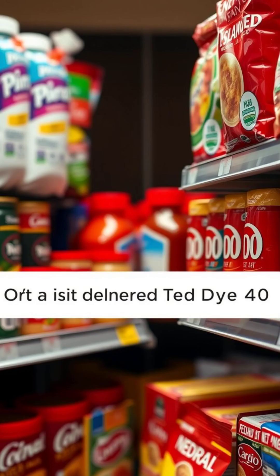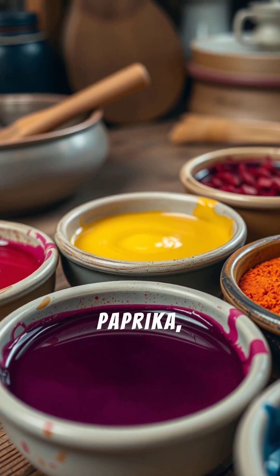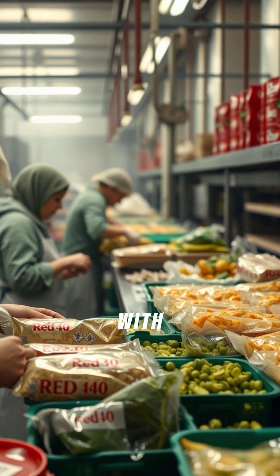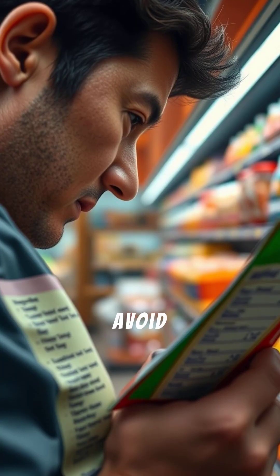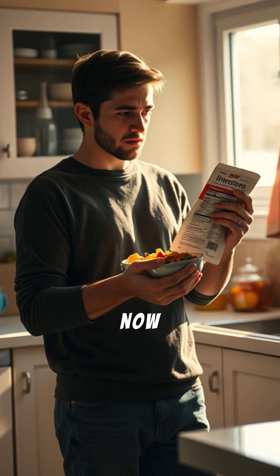What's the alternative? Natural dyes like beet juice, paprika, or annatto exist, but they cost more, so most companies stick with red 40. Want to avoid it? Check the label. Would you still eat it now that you know?